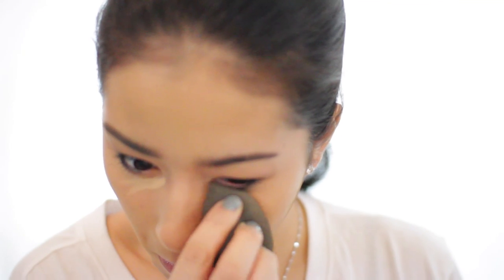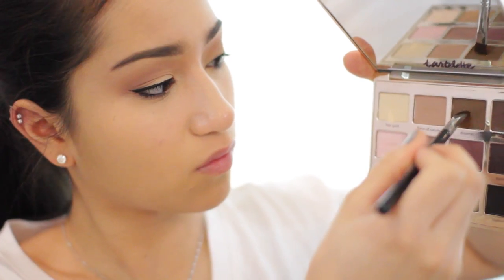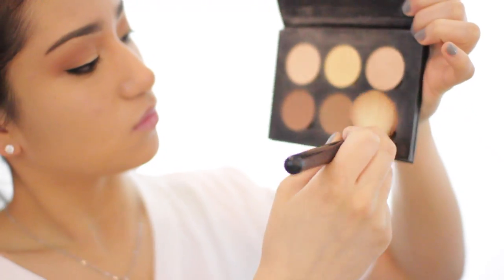Now I'm going to be applying the same liner that I applied on my upper tightline onto my lower waterline. Now I'm taking my NARS Radiant Creamy Concealer and just applying it on the inner lower parts of my under eyes, because I didn't really feel like going full out with that highlight. Now with this darker brown shade, I'm going to be smudging out my lower lash line and setting the black liner that is there on my waterline so it doesn't budge all day.